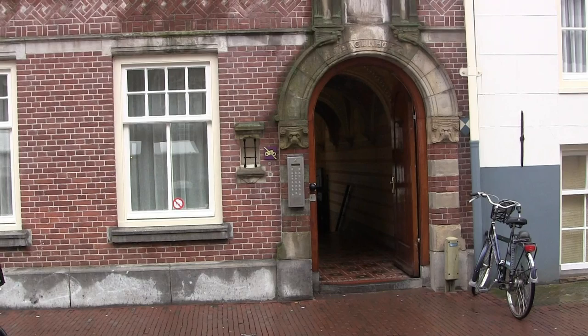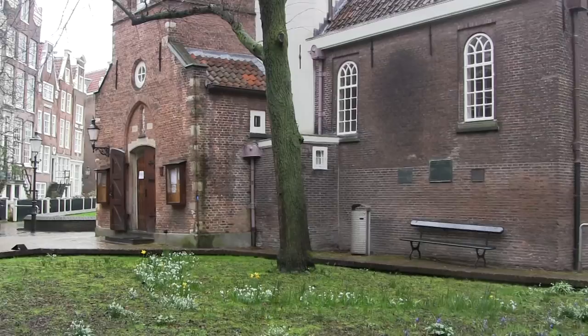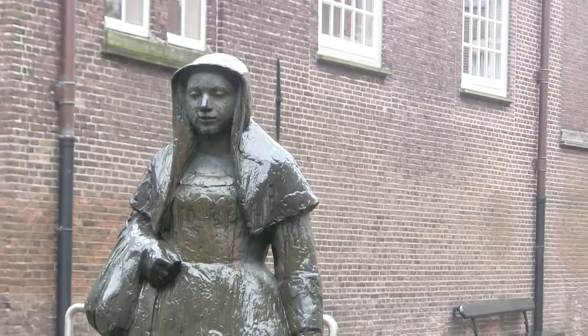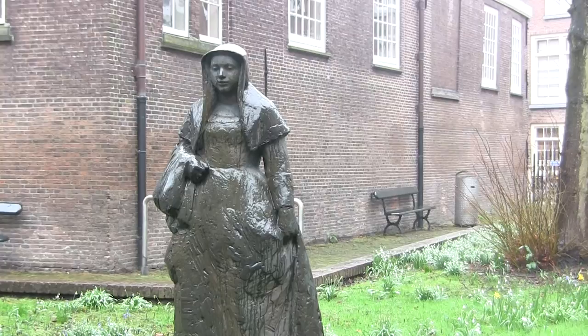The Begijnhof was originally built as a sanctuary for a Catholic sisterhood who lived like nuns, although they took no monastic vows. The beautiful houses overlook its well-kept green garden, and they include the oldest surviving house in Amsterdam, dating from around 1420.